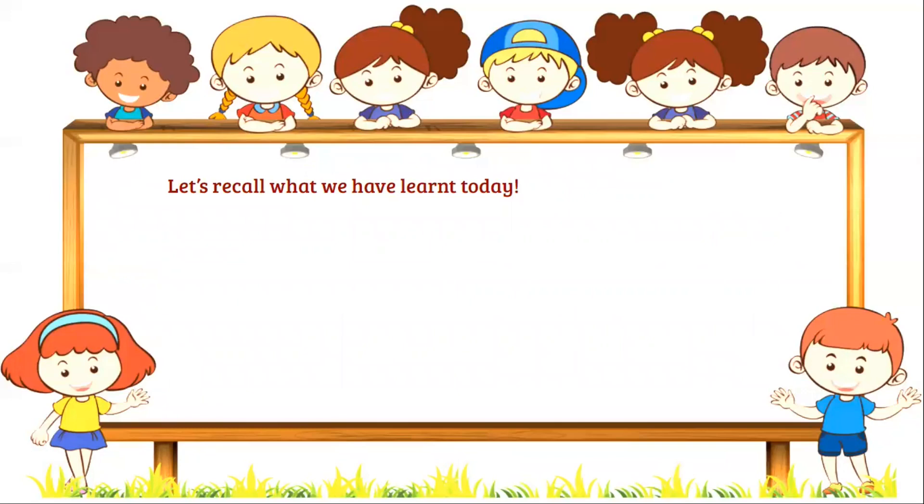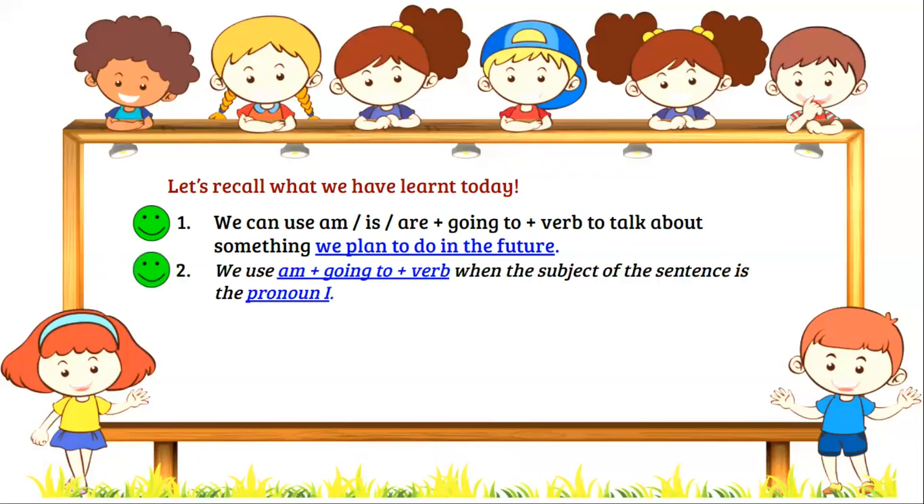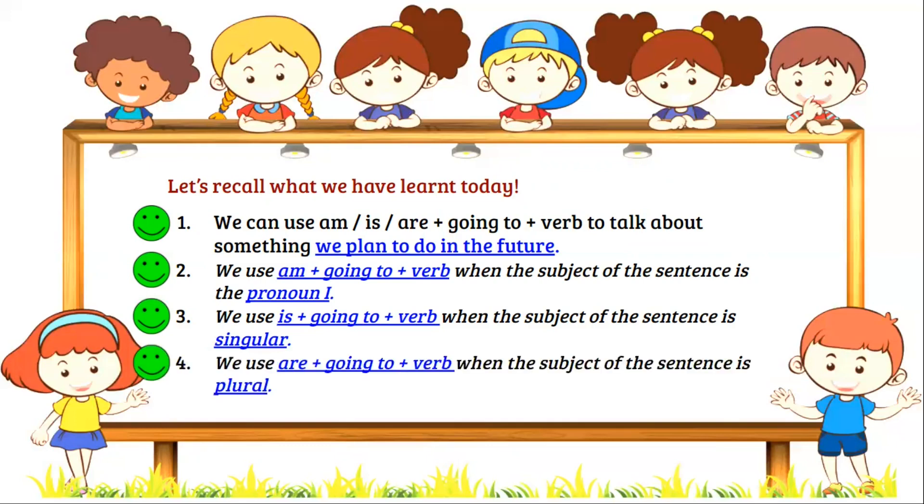Let's recall what we have learned today. We can use am, is, are, plus going to, plus verb to talk about something we plan to do in the future. We use am, plus going to, plus verb when the subject of the sentence is the pronoun I. We use is, plus going to, plus verb when the subject of the sentence is singular. We use are, plus going to, plus verb when the subject of the sentence is plural.